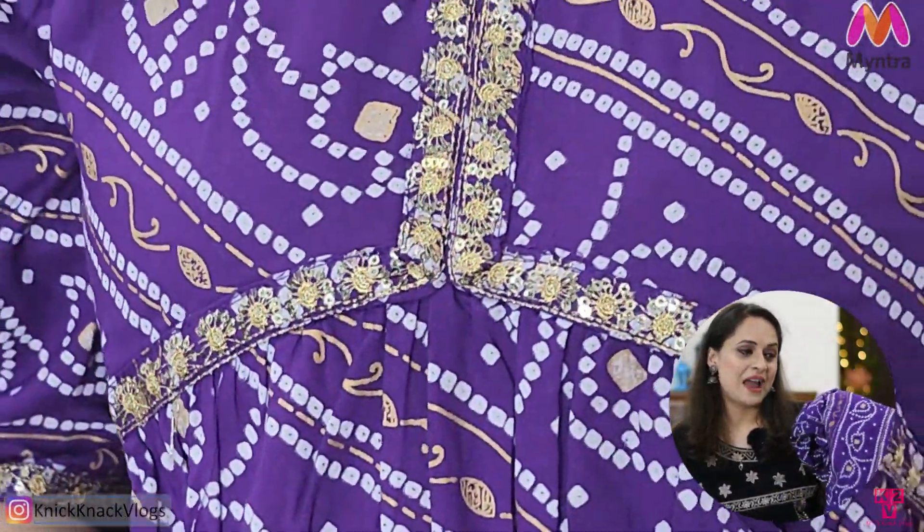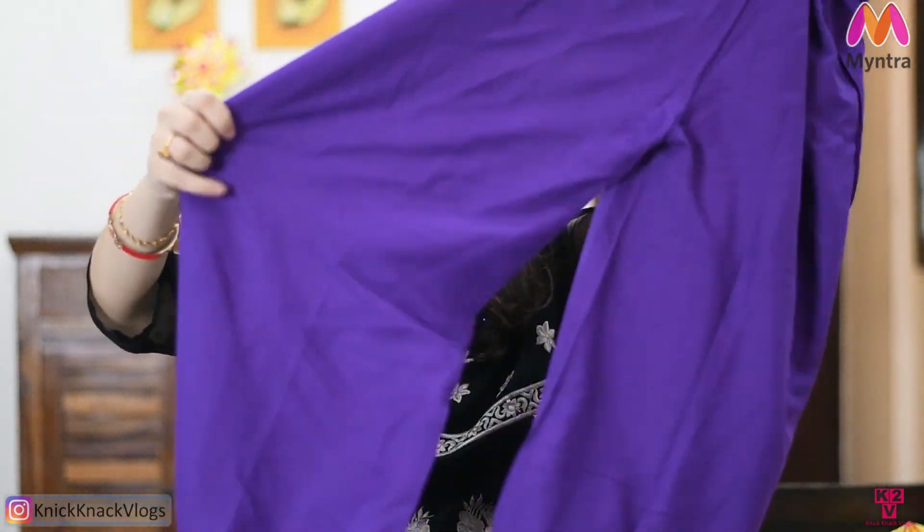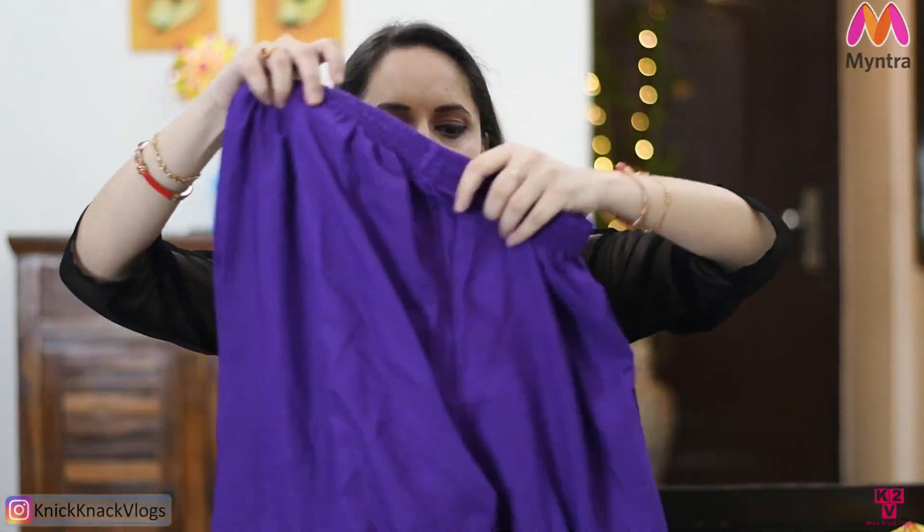This is also a rayon fabric set and it is over-elasticated. This also comes with a dupatta — under 1000 rupees you will get a full suit set with dupatta. It has a golden lace detail. After wearing it, it is pretty comfortable. It is a little warm, so this suit set is also very good. The link is in the description box.